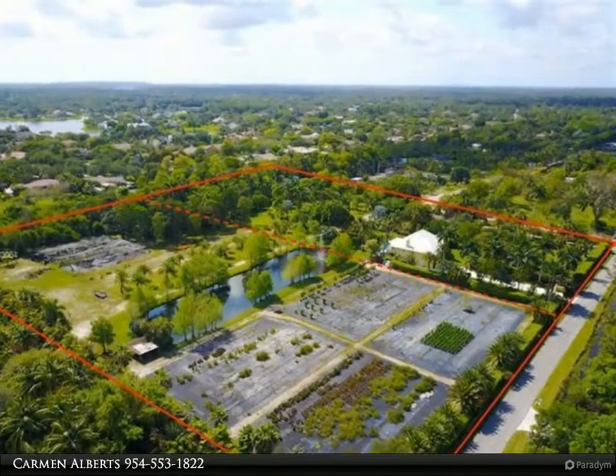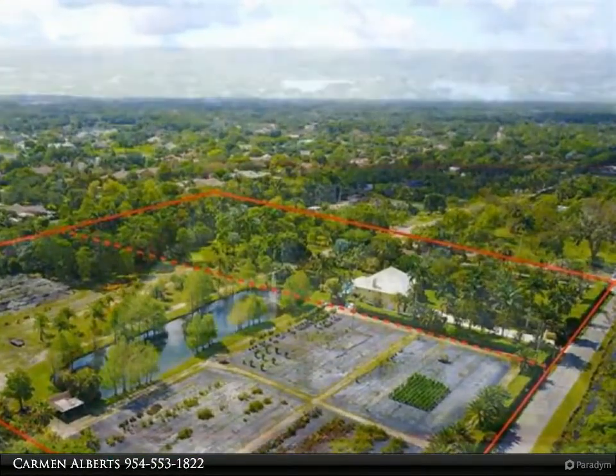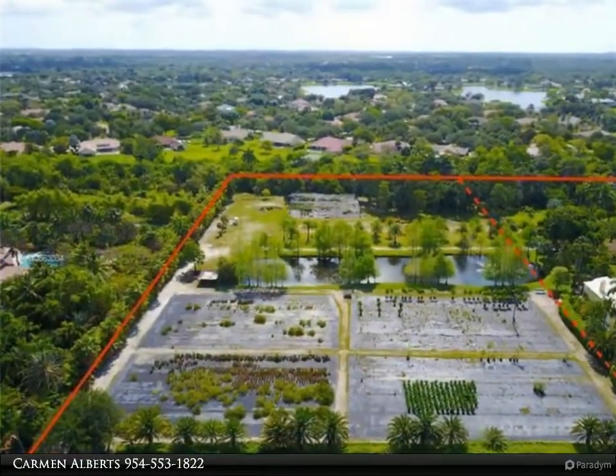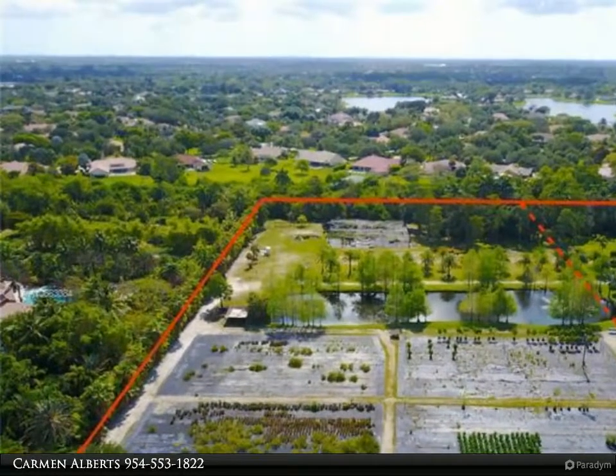Loads of opportunities here. Land currently being used as a wholesale nursery and can easily be converted for equestrian use. Sprawling 4.5 acres offers a working nursery with pumps,